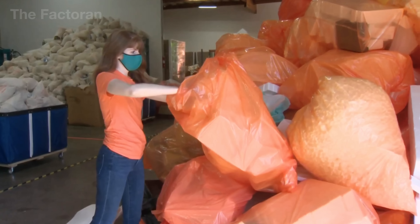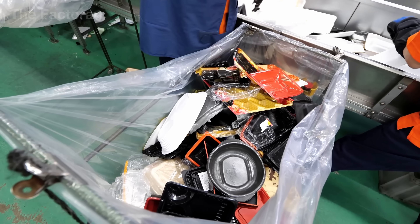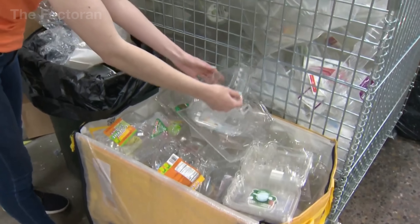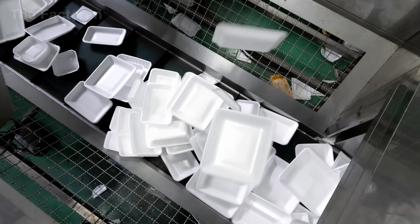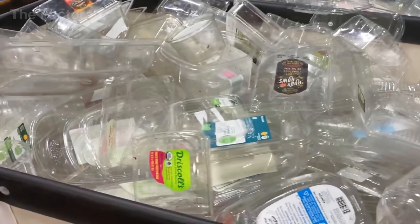Lightweight styrofoam clamshells are also often removed right at the start, since most plants in the U.S. lack the technology to process this type of plastic. After repeated rounds of observation and careful picking, the flow of waste gradually becomes cleaner, reduced mostly to clear PET trays and white PP containers — the two most valuable plastics for recycling.